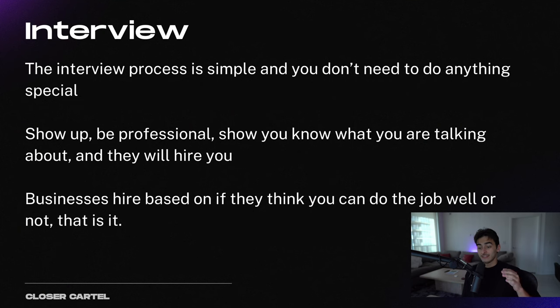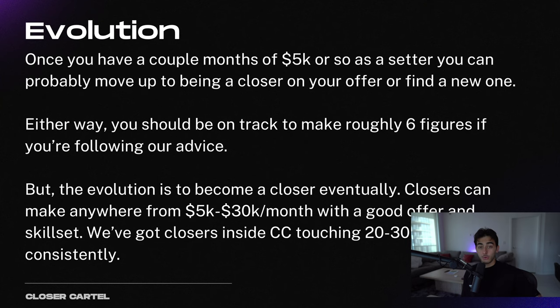Next is the interview process. This is simple and you don't have to do anything special — this is not a corporate Goldman Sachs interview, it's very low key. Show up, be professional, show that you know what you're talking about, and they will hire you. Businesses simply hire based on if they think you can do the job well or not. If you can communicate certainty and trust, they're probably going to hire you. Once you're on an appointment setting offer and doing the DM setting for a couple months, you can start to think about becoming a closer, and that's where you're going to make real money. Closers can make anywhere from $5,000 to $30,000 a month with a good offer, and we've got closers inside of CC that regularly touch $20,000 to $30,000 a month.